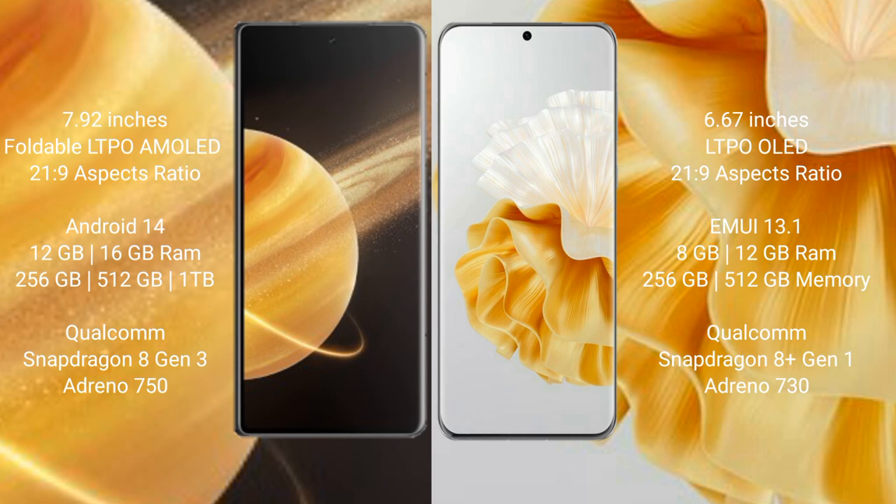Honor Magic V3 comes with 12GB or 16GB RAM and 256GB or 512GB internal storage, powered by a Qualcomm Snapdragon 8 Gen 3 processor with Adreno 750 GPU. Huawei P60 Pro comes with 8GB or 12GB RAM and 256GB or 512GB internal storage, with a Qualcomm Snapdragon 8 Gen 1 processor and Adreno 730 GPU.